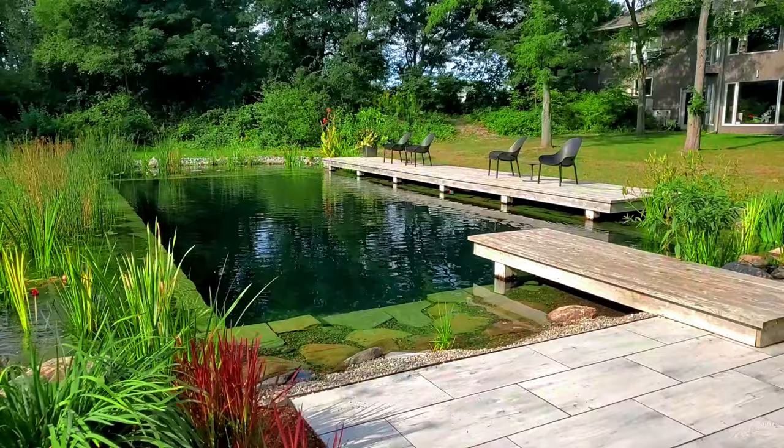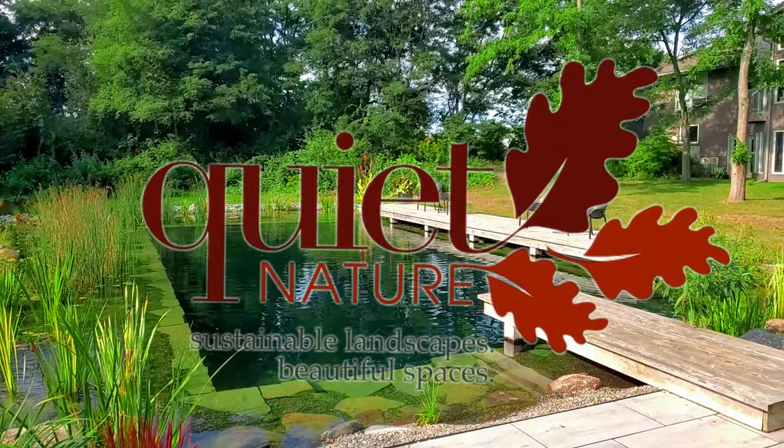Here's where we are on another quiet nature swim pond, September 2021. It's been a nice hot year to have this in the backyard.